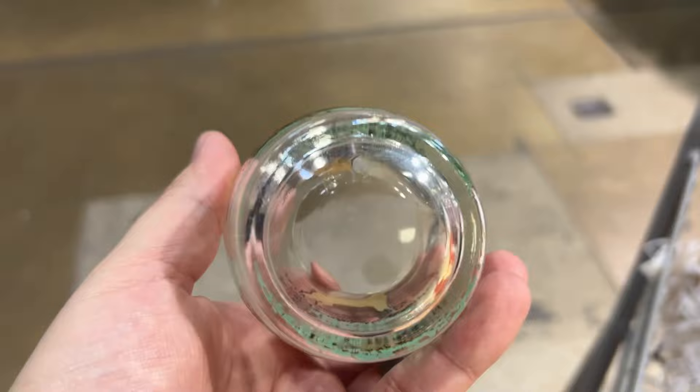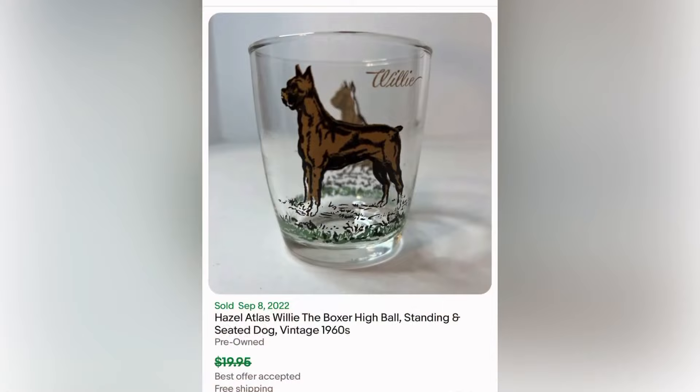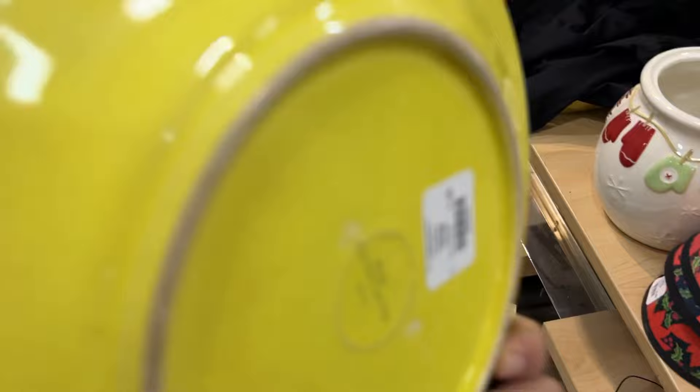I decided to look this up — it's called Willie the Boxer, and it's a popular little juice glass line that Hazel Atlas made. Thanks, Google Lens. And here are some solds — six for $85 is a great deal. I decided to pick it up because it was only 41 cents. And look, it can go for about 16.